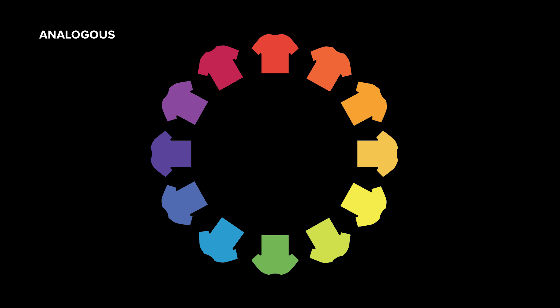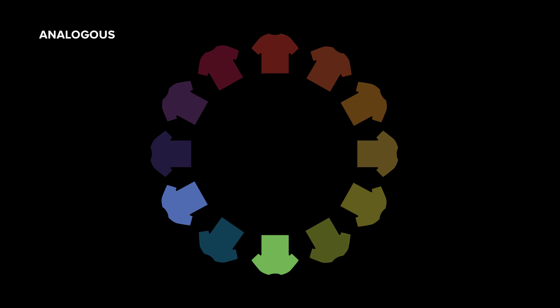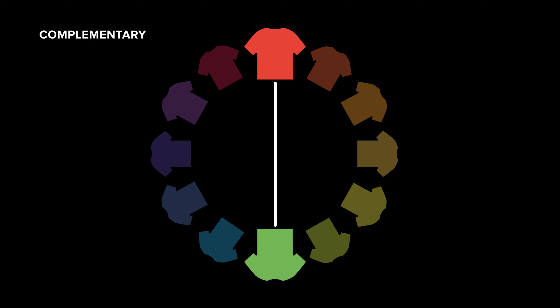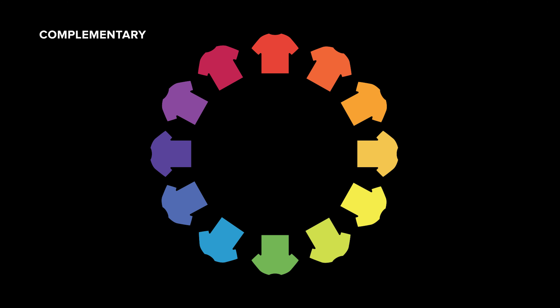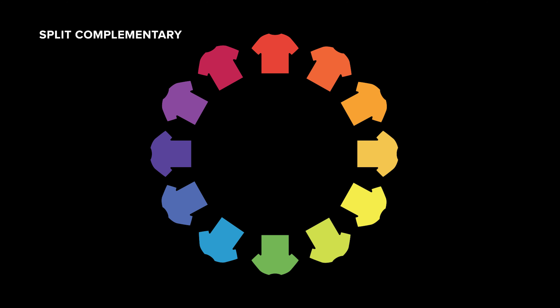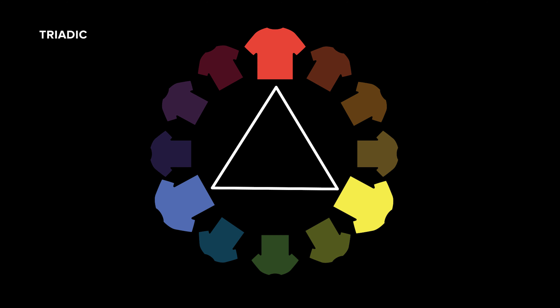Analogous color schemes use colors that are next to each other on the wheel, like blues and greens. Complementary colors are colors that are opposite each other on the color wheel — for instance red and green. You can add variety to these color selections by including lighter, darker, or desaturated tones. A split complementary color scheme uses the colors on either side of the complement. When using three colors that are evenly spaced on the color wheel, this is a triadic color scheme and it forms a perfect triangle.